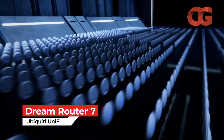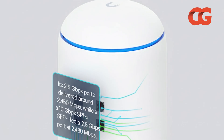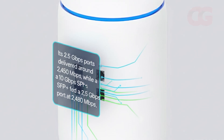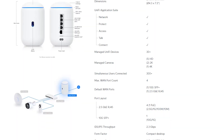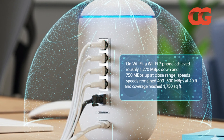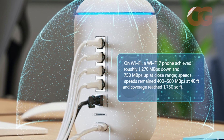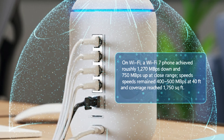The UniFi Dream Router 7 is a router, switch, and network controller rolled into one sleek tower. In Hofsberg's long-term testing, its 2.5 Gigabit ports delivered around 2,450 Mbps, while a 10 Gigabit SFP+ link fed a 2.5 Gigabit port at 2,480 Mbps. The integrated IDS/IPS still allows 2.3 Gbps throughput with security turned on. On Wi-Fi, a Wi-Fi 7 phone achieved roughly 1,270 Mbps down and 750 Mbps at close range, with speeds remaining 400–500 Mbps at 40 feet and coverage reaching 1,750 square feet.